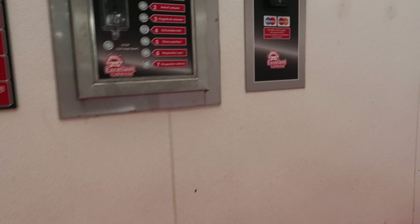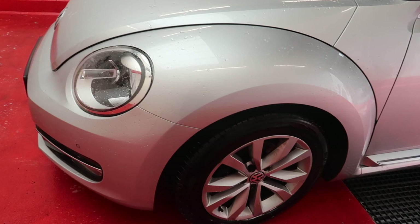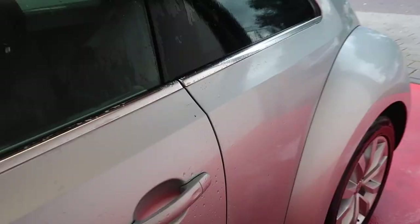This looks promising. I think I did a pretty good job — it's all clean again, bright and shiny.